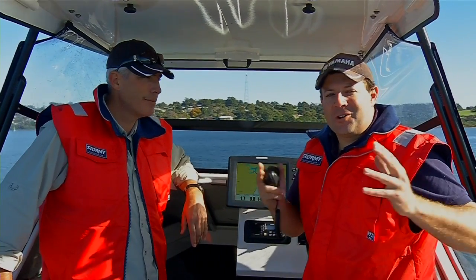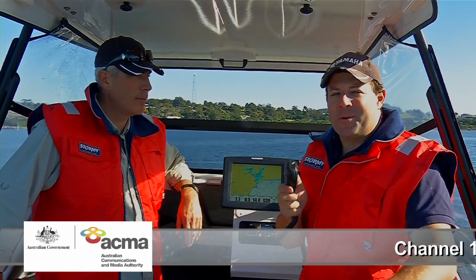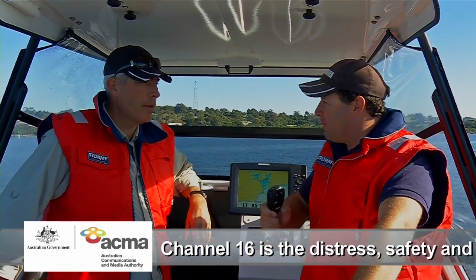When you're out on the water enjoying your boat, it's important to keep your Marine VHF radio switched on and tuned to Channel 16, because that's the channel that everyone's listening to.